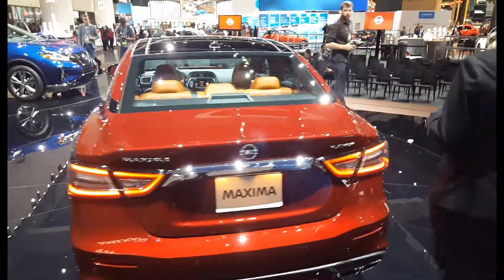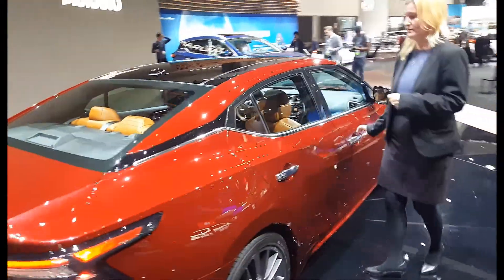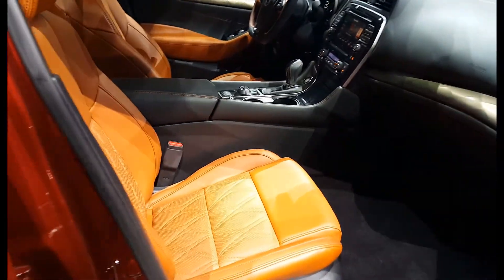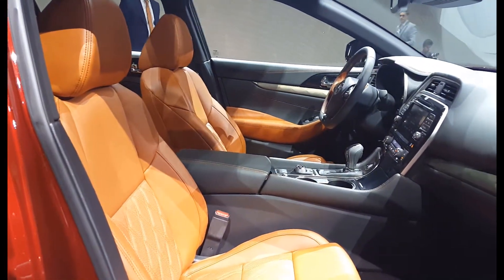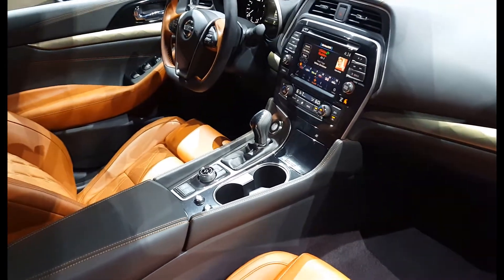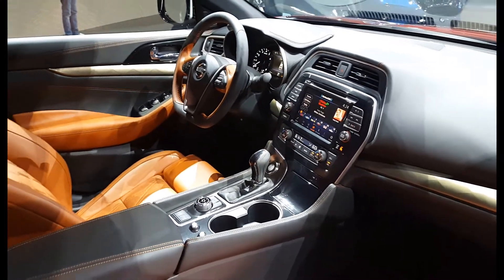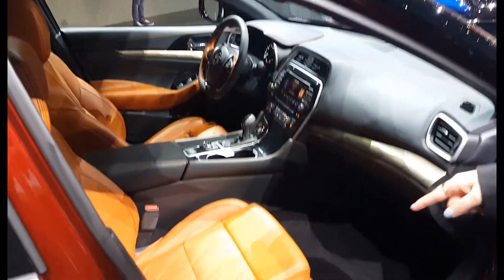If you walk around this way, we'll look at the interior of the car. This is our Platinum Reserve Package. It has Rakuta Tan, which is the same leather that is in our GT-R, which is our supercar, and that is semi-aniline. We have new finishers in the car. We also have a charcoal headliner that is brand new for this model. And the passenger side has a power lift seat.